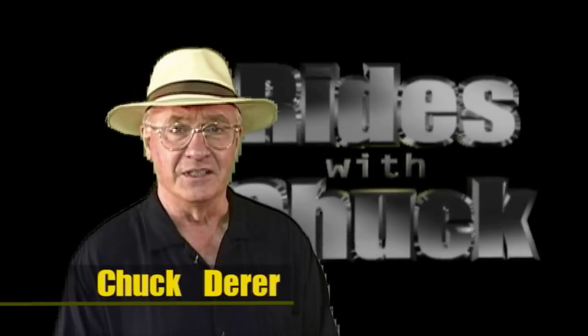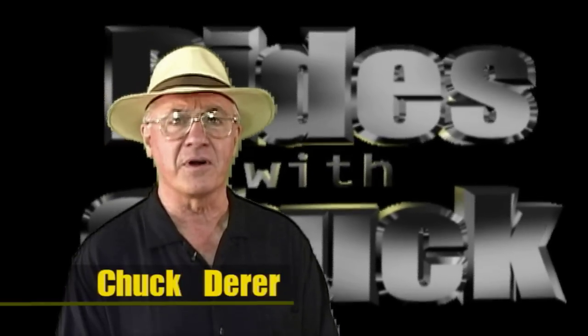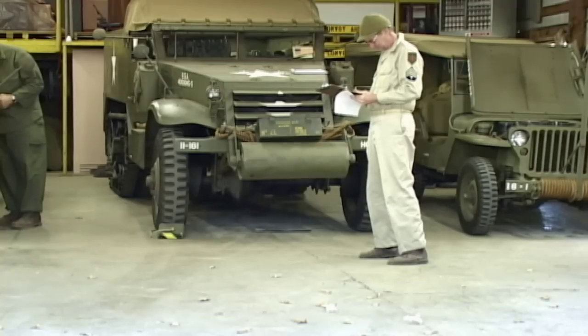Hi, you have found Rise with Chuck. In this video, we visit Cantini Park in Wheaton, Illinois to take a ride in an M3 half track.